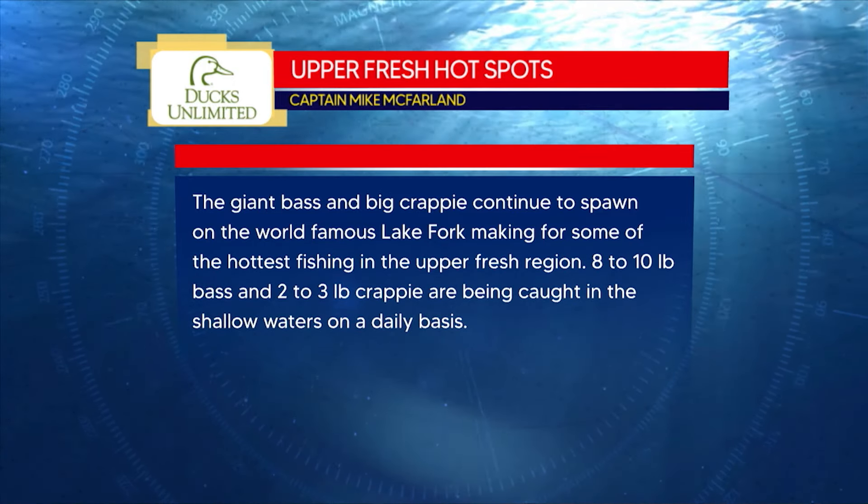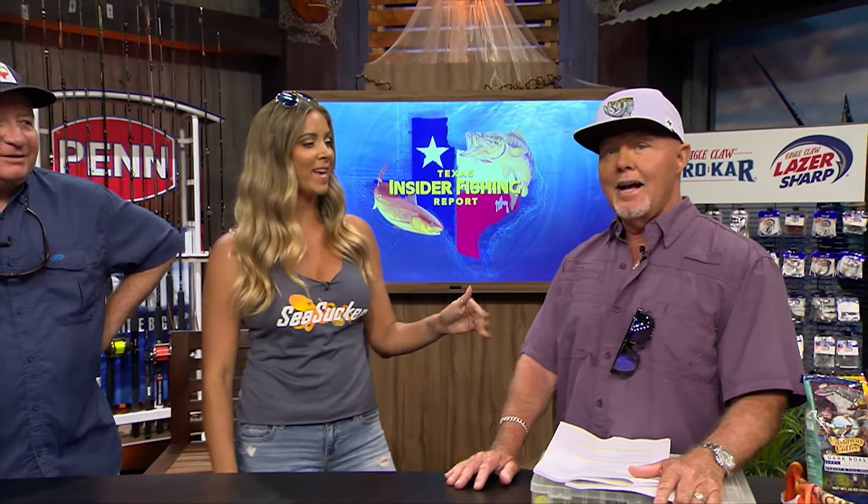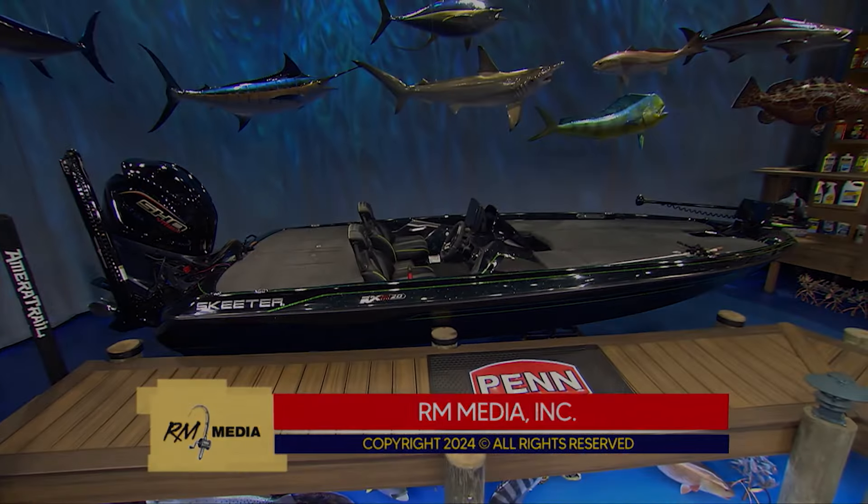It's really been a good week up here in the Upper Fresh region. Looking at the Ducks Unlimited hot spots from the Upper Fresh region: Mike says giant bass and big crappie continue to spawn in the world-famous Lake Fork, making for some of the hottest fishing in the Upper Fresh region. Eight to ten pound bass and two to three pound crappie are being caught in shallow waters on a daily basis. Can you believe that? The hosts chat about their Bajio sunglasses — the Soldados, Piedras, and new Sigsby Park frames are all great options. Thanks for tuning in and watching. Go out and catch those fish. We'll see you next week.